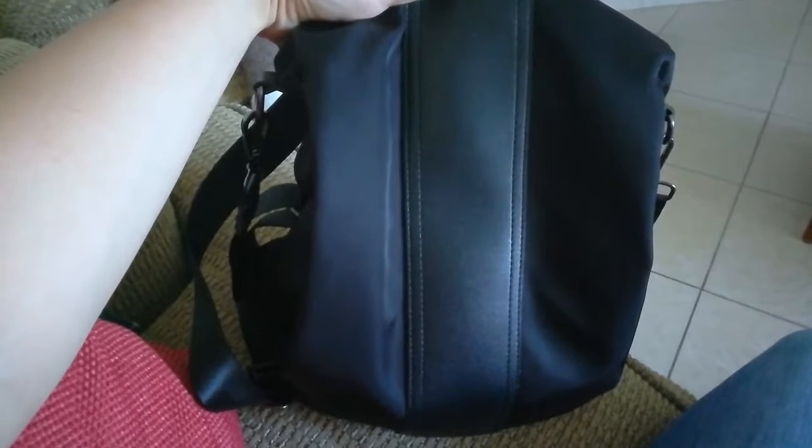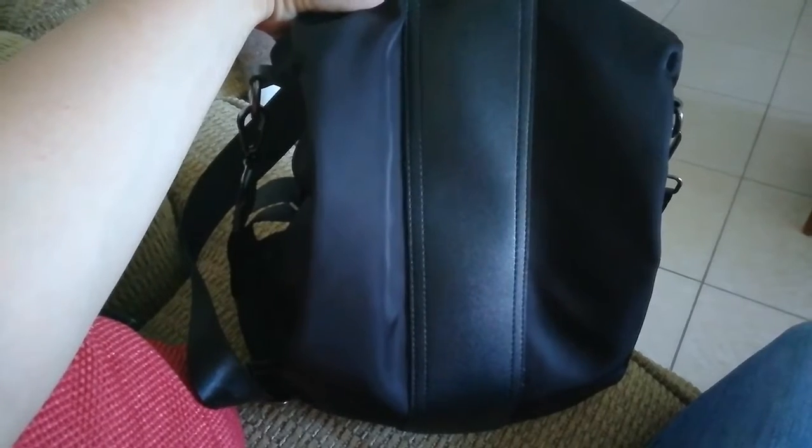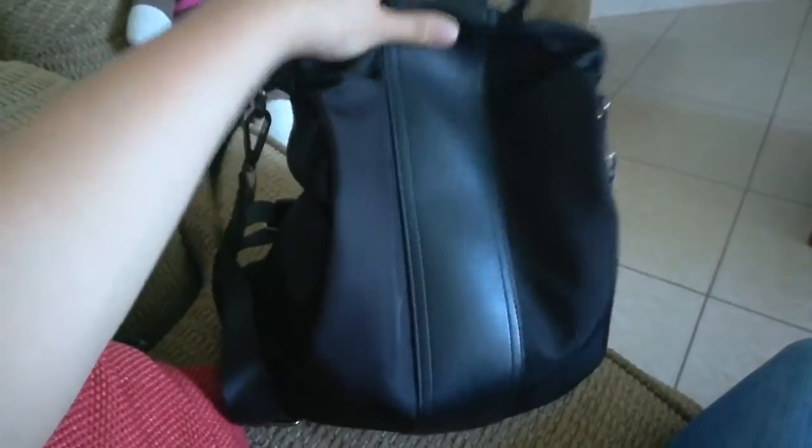Hey guys, welcome back to my channel and welcome if you're new. In today's video I'm just going to be showing you what I have in my bag. I have the kids with me and it is nap time. This is my bag — I got it off of Amazon. It is a backpack with two front or side pockets, one on each side, and then there's one here with a zipper as well. I'm going to start with the big pocket.